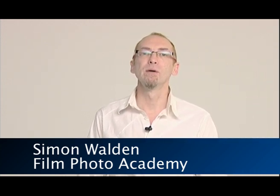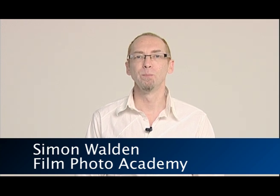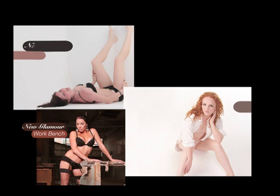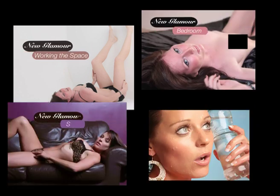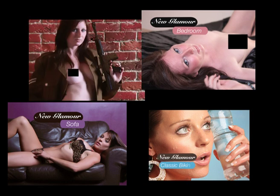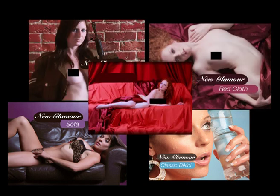Hello and welcome to New Glamour from filmphotoacademy.com. In this program we're going to be looking at contemporary glamour photography and provocative glamour photography. We hope we're going to educate and inspire you in equal measure. In this program we're going to run through nine different sets, nine different setups with straightforward lighting recipes that you'll be able to duplicate either in a home studio or in a commercial studio.